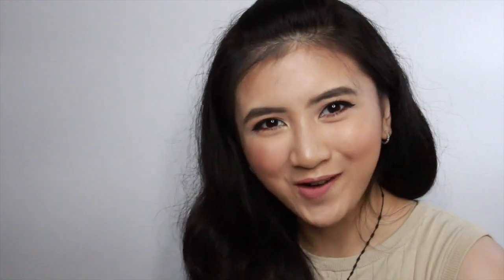Inside the box they have two cards — one is kind of a welcoming card and the other talks about the products inside. Let's get right into that. There are five products in this box: three of them are skincare and two are makeup products.